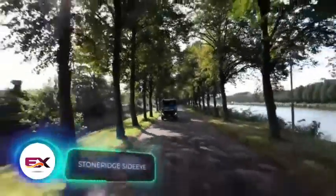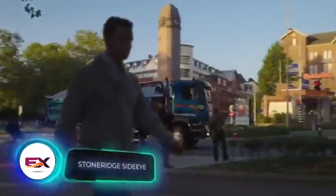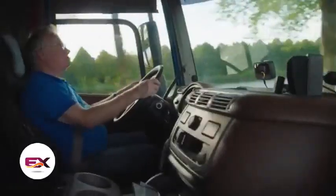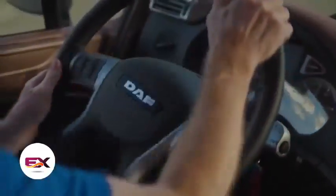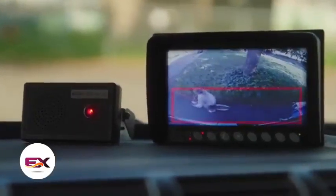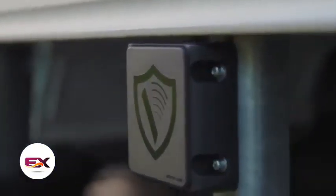Another Dutch invention, the side-eye system, aids in handling truck blind spots. Considering that 70% of accidents result from blind spots, side-eye becomes a lifesaver for many drivers. The system features a radar and camera, and displays images on a 7-inch screen. An acoustic signal alerts the driver when cars, pedestrians, cyclists, or other road users are detected in the blind spot.